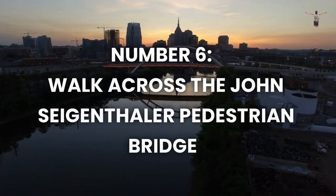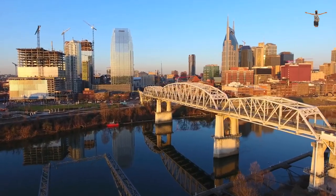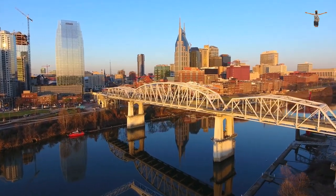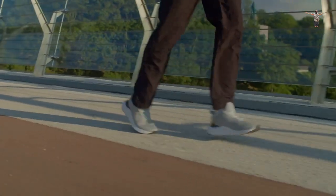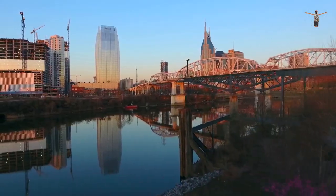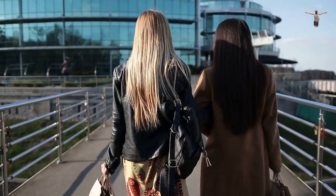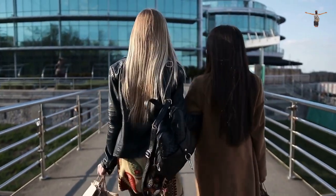Number 6: Walk Across the John Siegenthaler Pedestrian Bridge. The John Siegenthaler Pedestrian Bridge is an iconic destination in Nashville that offers stunning views of the city skyline. The bridge is a great place to take a leisurely walk and enjoy the picturesque views of the city from above. Visitors can take in the sights of Music City and capture memorable photos of the Nashville skyline. It's a perfect spot for photographers, nature lovers, and anyone seeking a peaceful escape from the city.